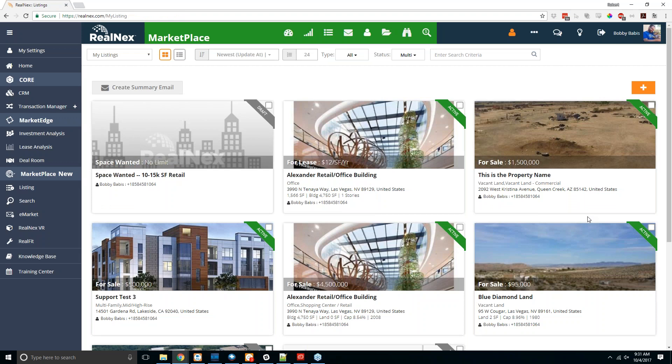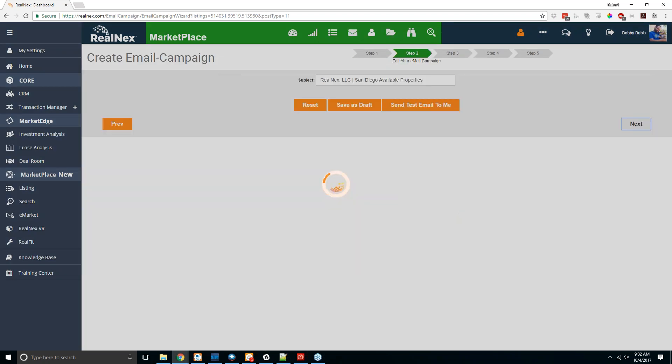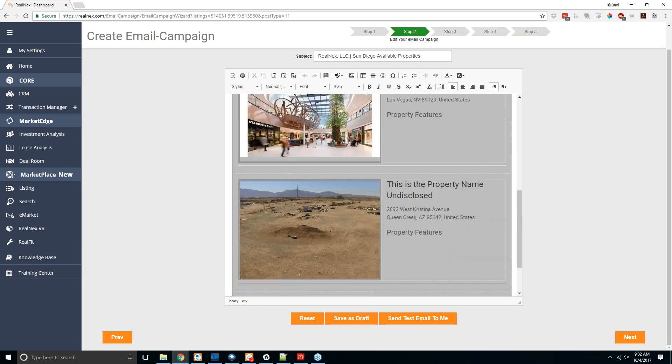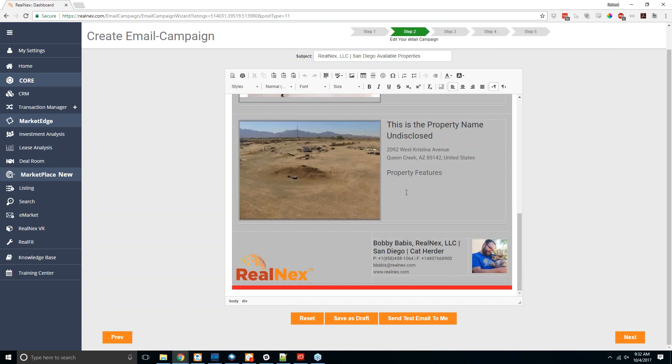In addition to single listing e-markets, you can select multiple listings using the checkbox and create a summary email. Select two or more properties and click the create summary email button at the top — instead of single listing templates, you'll get the multi-listing templates option. It will put multiple listings into the email with basic information: price, size, location, and any features you've added. After that, the process is identical to any other e-market.